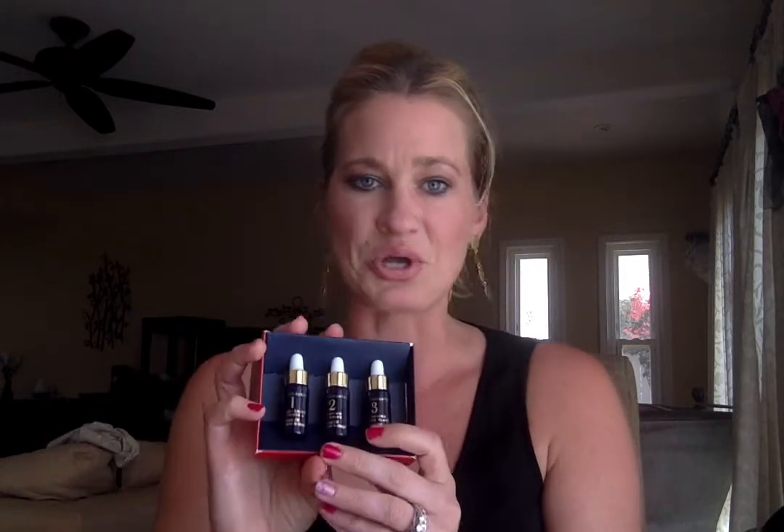Number three is called our balancing oil, and this is filled with ylang ylang and chamomile. What's really good about this is it's going to soothe the skin. I love using number three if I have little breakouts — it's great if you've got super dry or super oily skin. It's all about balancing the skin.